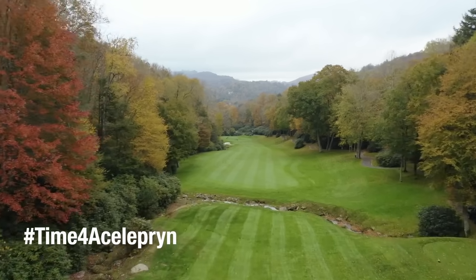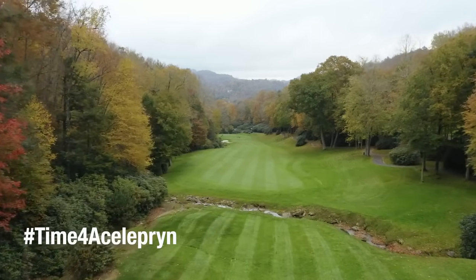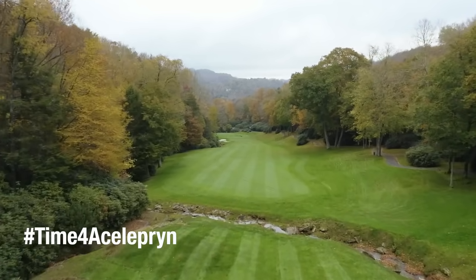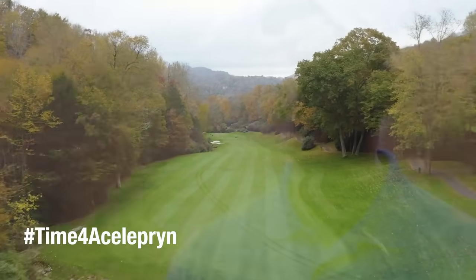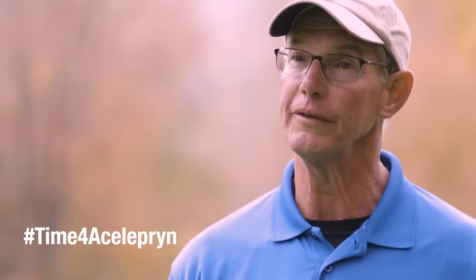We have had issues with Japanese beetle grubs in the past, and this is also effective on those. It's managing both at the same time. Obviously there are different target times in the season, but the control period is so long and so effective that we're not having to do a later application for the Japanese beetle grubs.